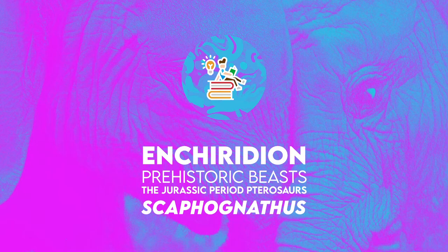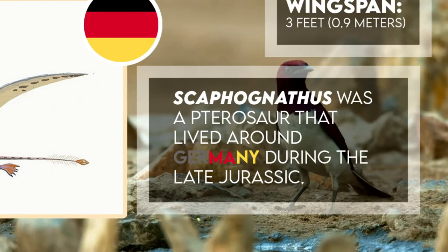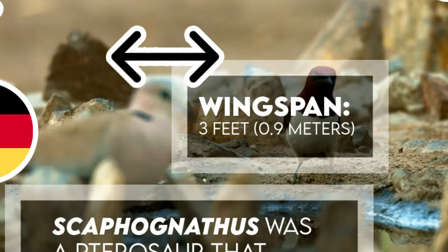Hi, welcome to Enchiridium. I'm very excited to share with you these facts on Scaphognathus. Scaphognathus was a pterosaur that lived around Germany during the late Jurassic. It had a wingspan of 3 feet, mainly due to its robust snout construction.